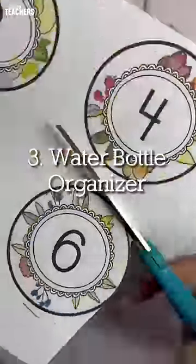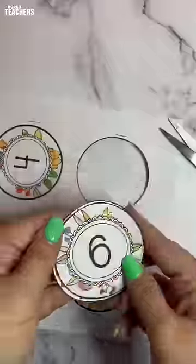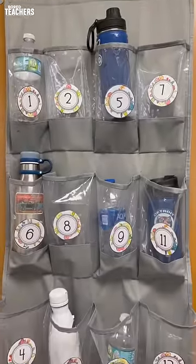If your kids keep kicking over their water bottles during the day, put them in a shoe rack. Put your child's number on each one and they know exactly where their bottle goes.